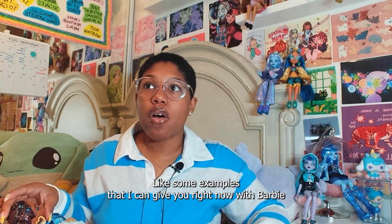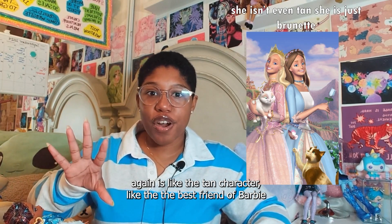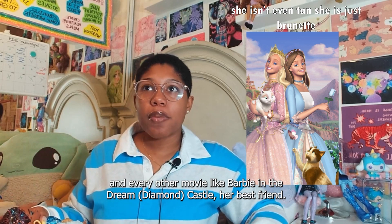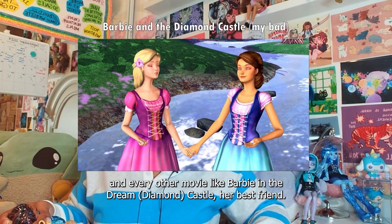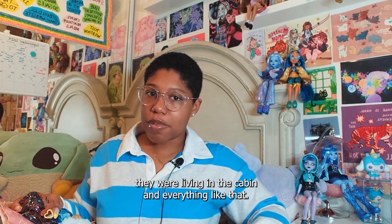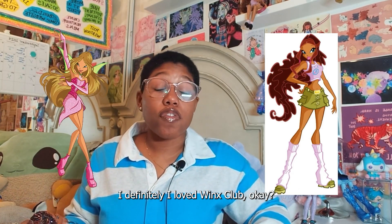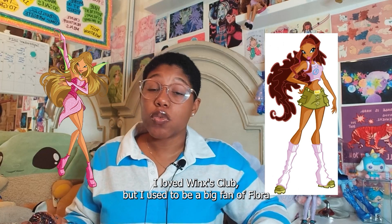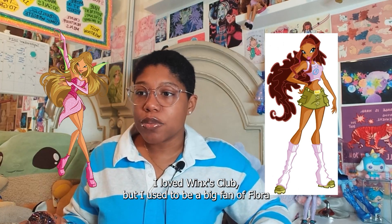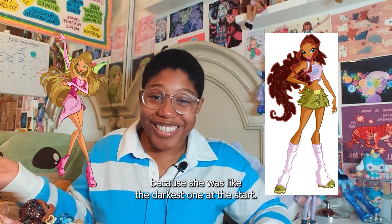Most of the dolls I would relate to the most were the tan characters — the darker characters before any black character was introduced in the show. Some examples with Barbie: the tan best friend of Barbie in every other movie, like Barbie in the Dream Castle — and I think they were gay, actually. They were living in the cabin together, living the best life. I definitely loved Winx Club. I used to be a big fan of Flora because she was like the darkest one at the start.